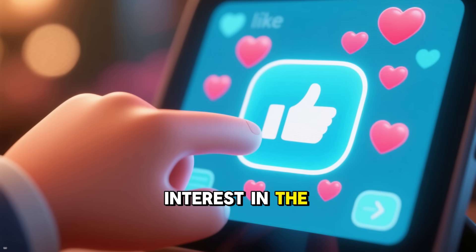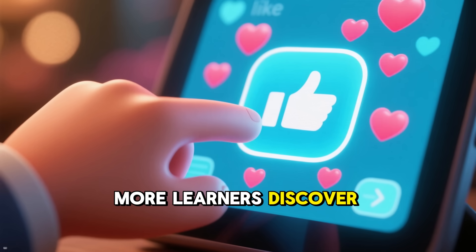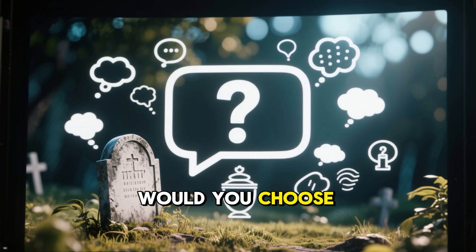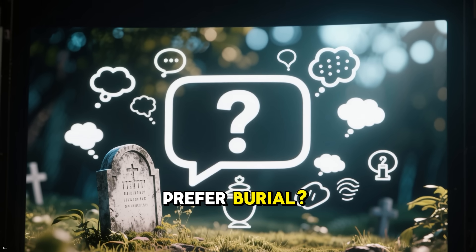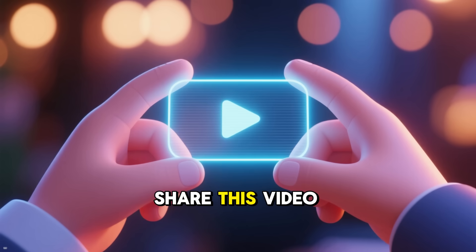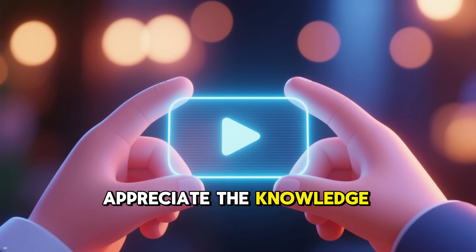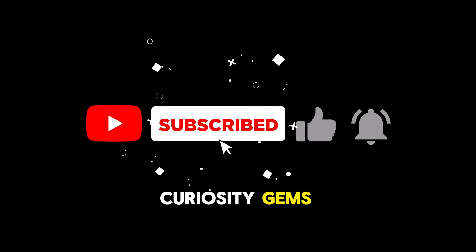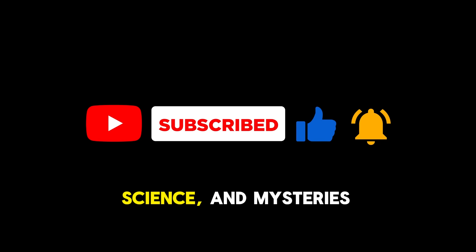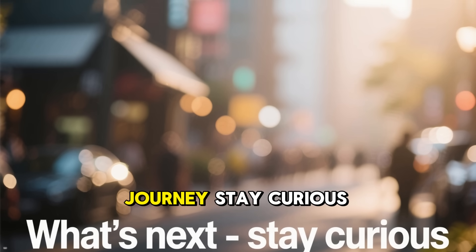If this sparked your interest in the wonders of the human body, smash that like button — it helps more learners discover these facts. In the comments, share your thoughts: would you choose cremation, or do you prefer burial? Share this video with a friend pondering end-of-life options. Subscribe and hit the bell for notifications on our series exploring health, science, and mysteries. Thanks for joining the learning journey — stay curious.